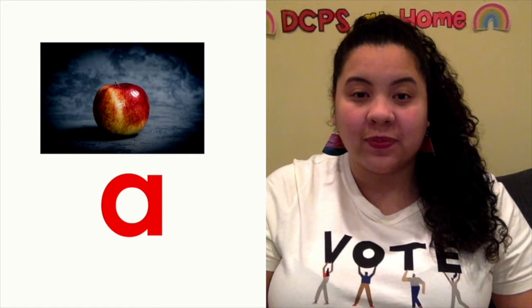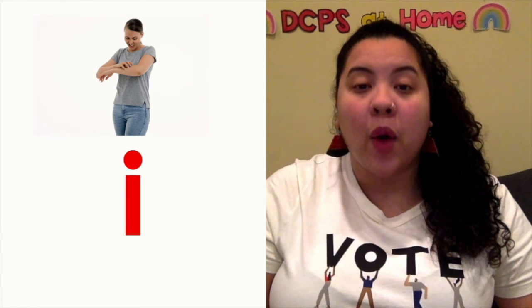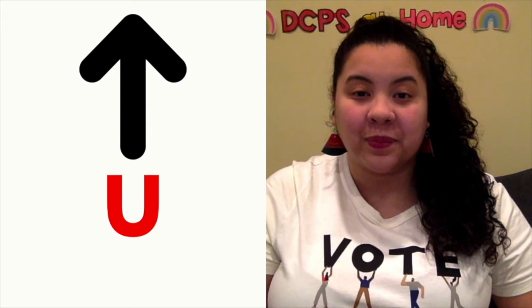Readers, we know that vowel sounds are super important to words with magic E. We know vowels make two sounds: their short sound and their long sound. Let's start with the short sounds — my turn then your turn: A, apple, ah; E, Ed, eh; I, itch, ih; O, octopus, oh; U, up, uh. Excellent job with those short sounds!